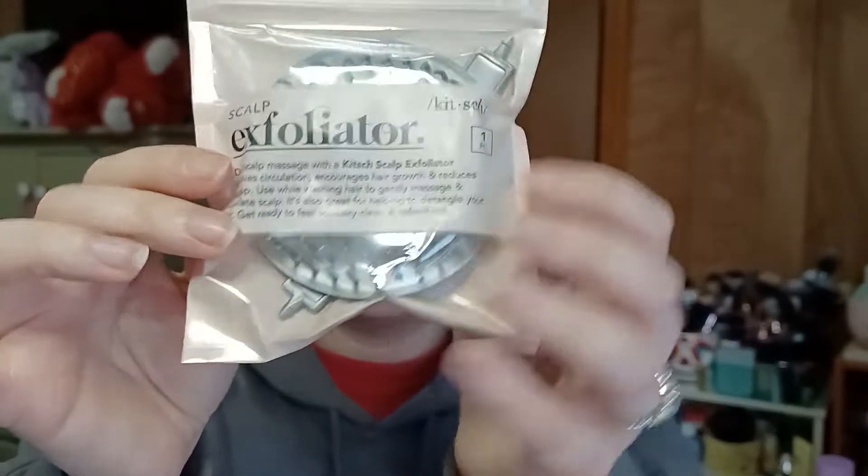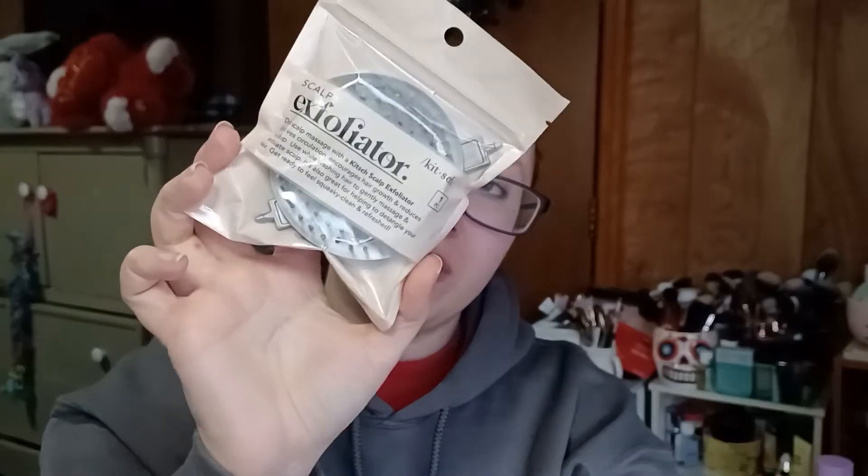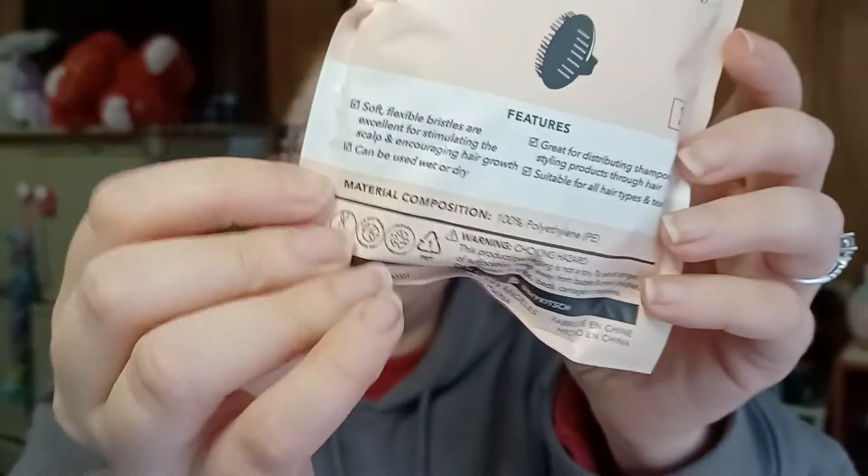My next add-on is the Kitsch Scalp Exfoliator. It has a little attachment and you can use it to exfoliate the scalp. It says daily scalp massage improves circulation, encourages hair growth, and reduces buildup — use while washing hair to gently massage and exfoliate, and it's also great for detangling. It can be used wet or dry. I needed a new one since my old Wish one is getting old.